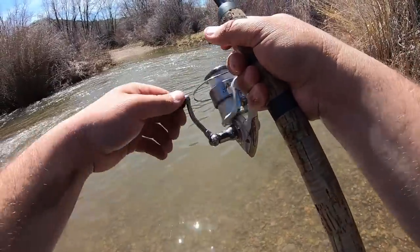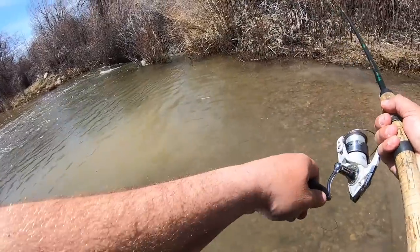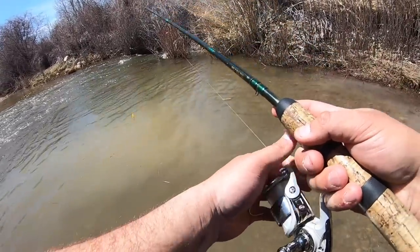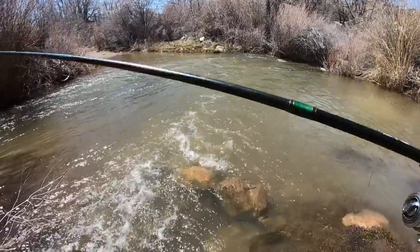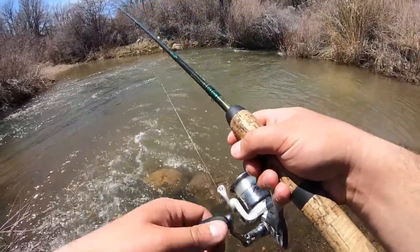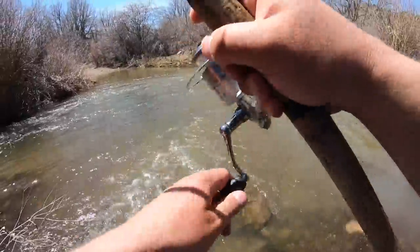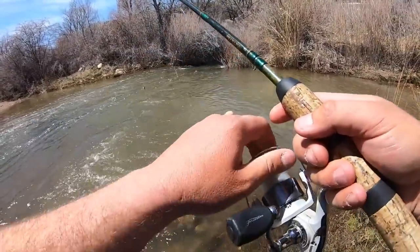First cast. Oh, there's one! There we go. Oh, there was one - dang it, got off.